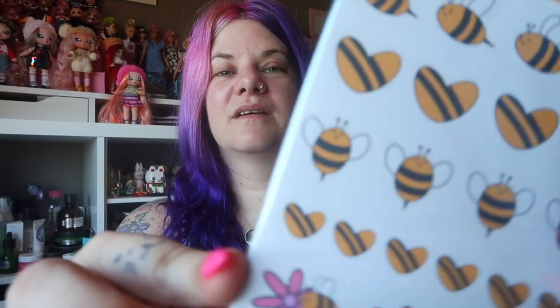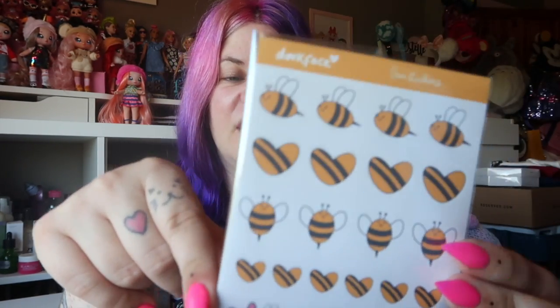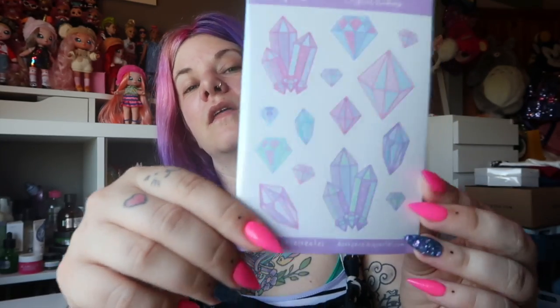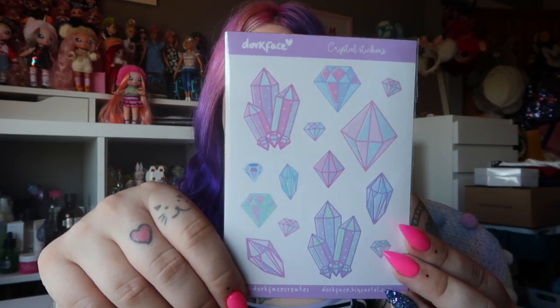Next up we've got some more adorable stickers — these are little bumblebees. How cute are they? Again, if you love journaling you could do really cool themed spreads with these stickers. Next up are some crystal stickers. She's got lots of sort of witchy, spooky vibes and these pastel crystals go so well with that. They're really cute.